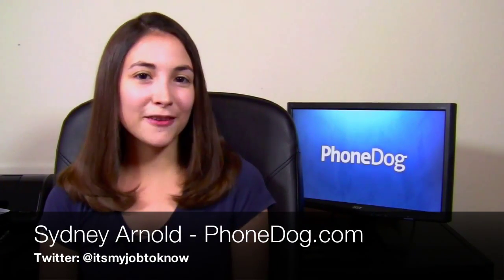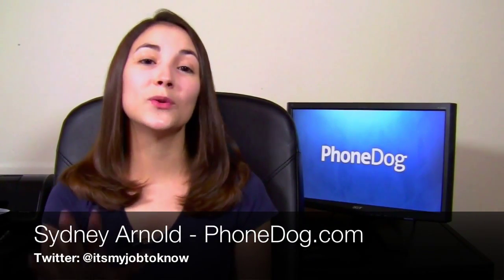Hey guys, how's it going? I'm Sydney from phonedoc.com. I know it's been a while — I've missed you too.